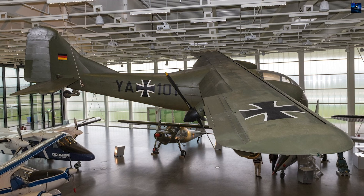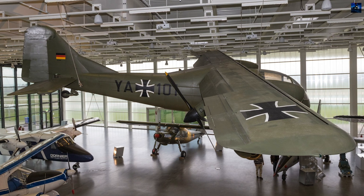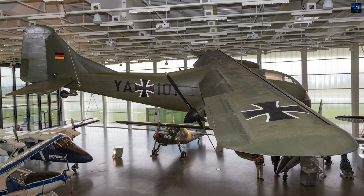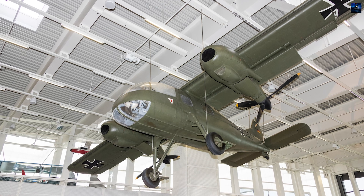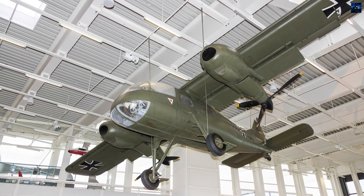Only three Do-29 aircraft were built, with two fully completed and flown. The third, partially assembled, is now displayed at the Dornier factory in Friedrichshafen, while the other two are in museums in Munich and Bückeberg.